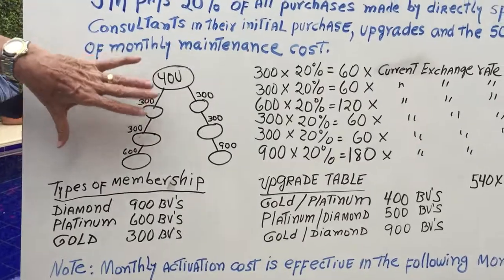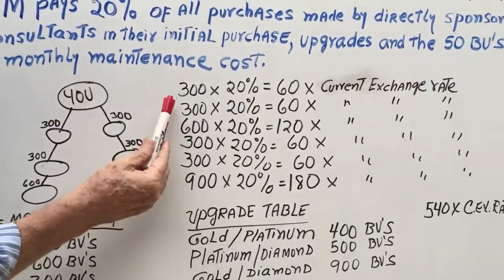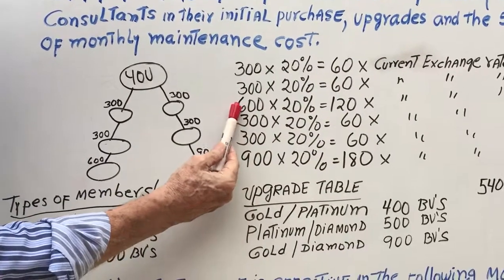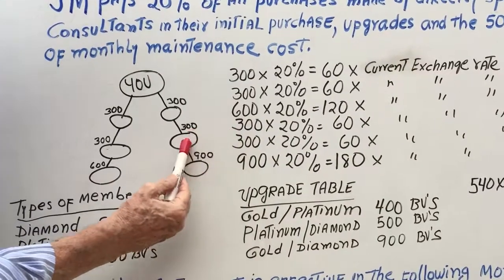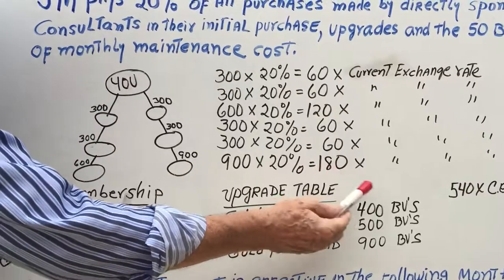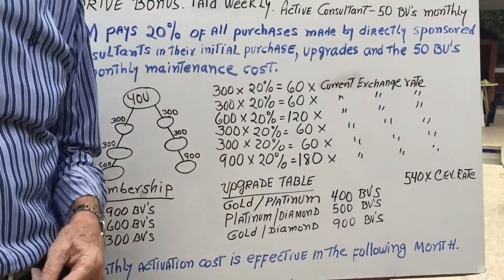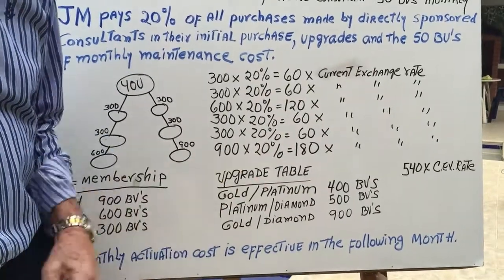Back to the example: sponsored in one period by you the consultant. 300 BVs at 20% is 60 BVs, 300 BVs is 60 BVs, and so on. 600 BVs — the Platinum — is 120 BVs. 300, 300, and 900 — the Diamond — at 20% equals 180. This comes to a total of 540 BVs, which will be translated into the currency of the country in accordance with the exchange rate that JM uses.